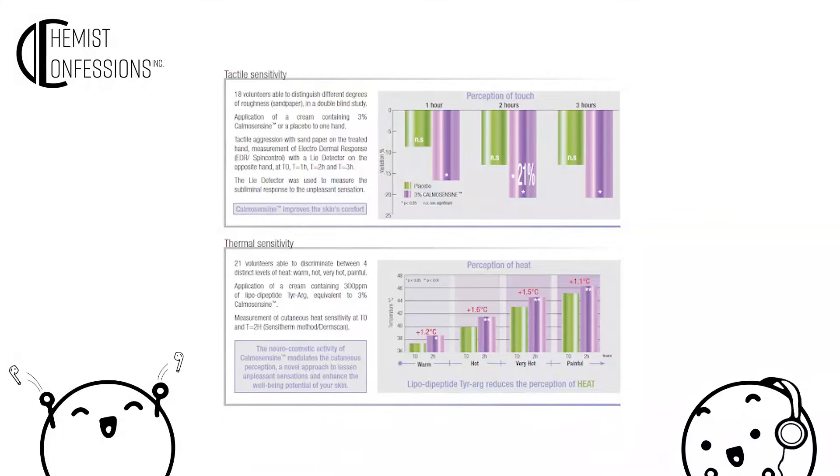Sederma developed a sensorial sensitivity test broken into two segments: touch sensitivity and thermal sensitivity. Subjects touch coarse sandpaper surfaces and a warm-to-hot surface, then a cream containing the active ingredient is applied. After waiting, they repeat the same test under blind conditions. They found that after applying the cream, subjects became less sensitive to these unpleasant sensations and more tolerant overall — perceiving the unpleasantness significantly less than without the cream. This is why the ingredient is considered a great soother.